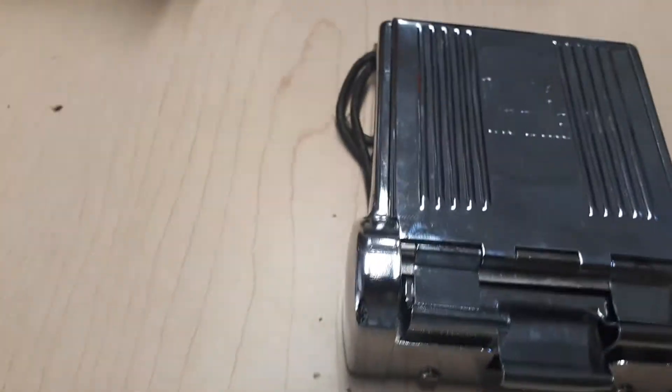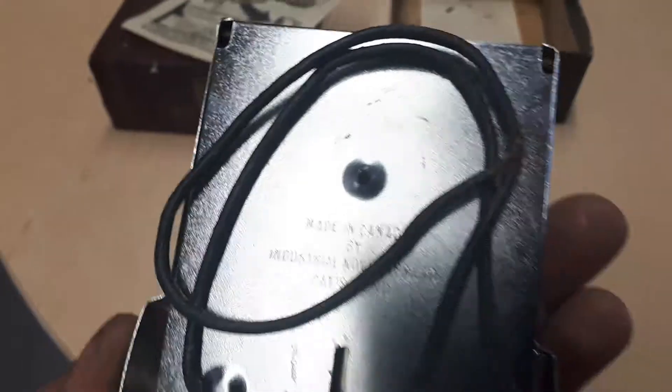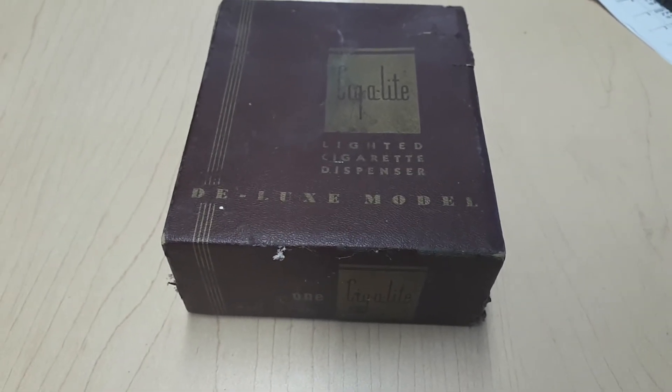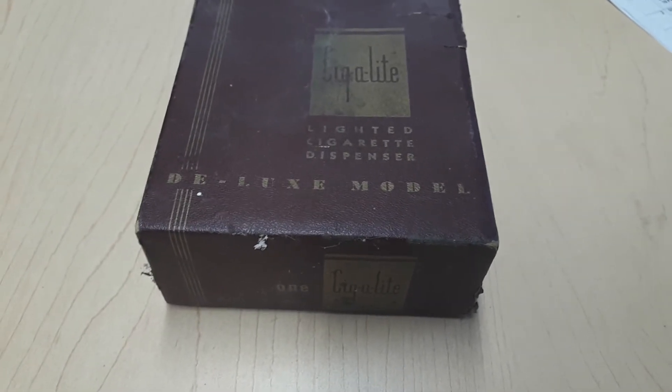Pretty cool item. I ended up doing a cleanout at a property not too far from here and found this in the garbage — they just tossed it. I happened to pick up the box, noticed there was something in it, opened it up, and that was it. Very unique item — definitely pre-war, I would say.